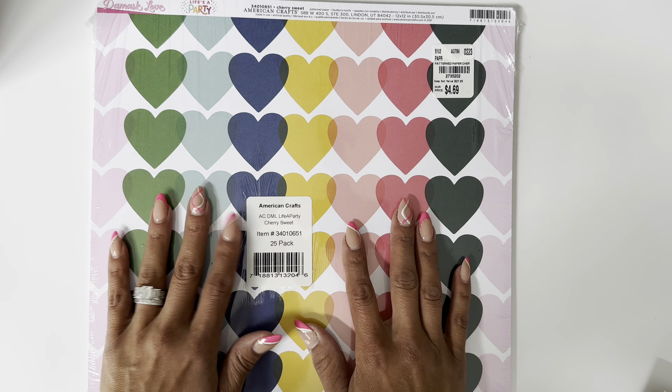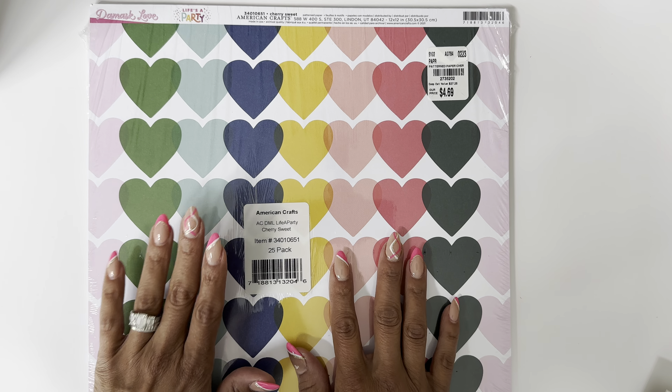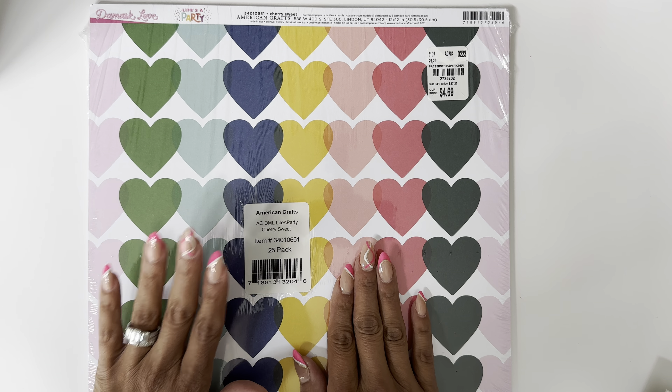I picked up this 25-pack paper — it's the Cherry Sweet from Life's a Party by Damask Love. I love her paper collections; they're just bright and fun, and it has cherries on the back. I could not pass this up. It's 25 of the same sheet, and I loved getting these types of packs from Tuesday Morning. It was only 10% off the price on the sales tag, so not even a huge discount.